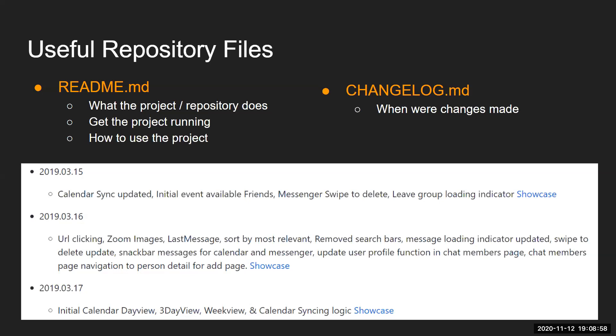Some useful repository files we keep are a README and a changelog. In the README we keep details like what the project does, how to get it running, and how to use it. The changelog is like a journal where you track what changes were made. In our changelogs, we always include the date and a quick overview of changes made that day. In blue, there are links to YouTube videos showing what the user interface looked like at that date.